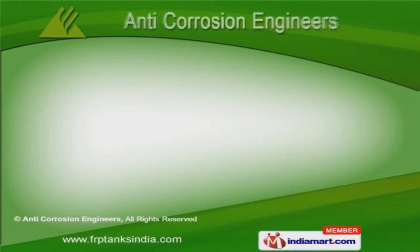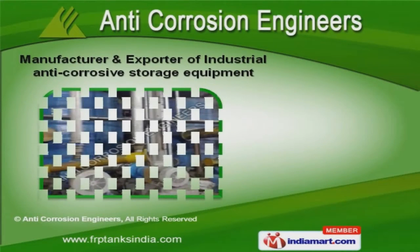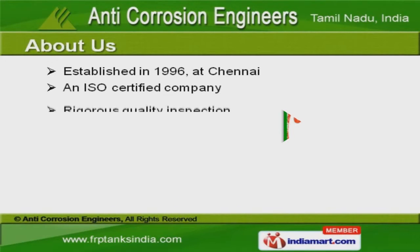Welcome to Anti-Corrosion Engineers, manufacturer and exporter of industrial anti-corrosive storage equipment. We are an ISO certified company established in the year 1996 at Chennai.